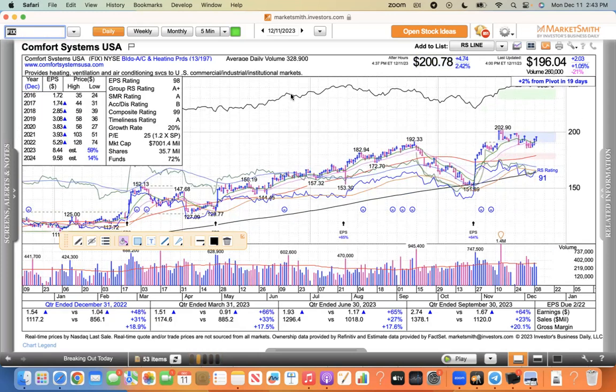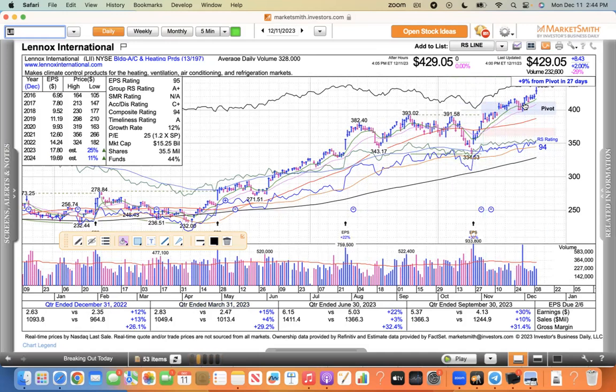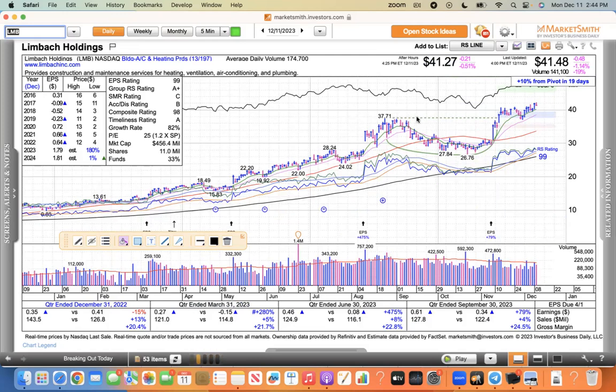The HVAC stocks — FIX, we had this on our watch list back in the summer around $150 and it's just taken off since then. It did pull back below its 50, down to the 200 recently, and has just regained its momentum trading around $200 — FIX looks very good. MOD is another HVAC stock with pretty similar action, except it didn't come down to its 200 — it sliced its 50, came back, and is now making new highs. Lennox — another one that looks really good, trending after the breakout with its moving averages — ride the surf and ride the waves, surf the moving averages. Limbeck Holdings (LMB) — a nice cup with handle pattern, pulled back to the moving average and now trending higher.